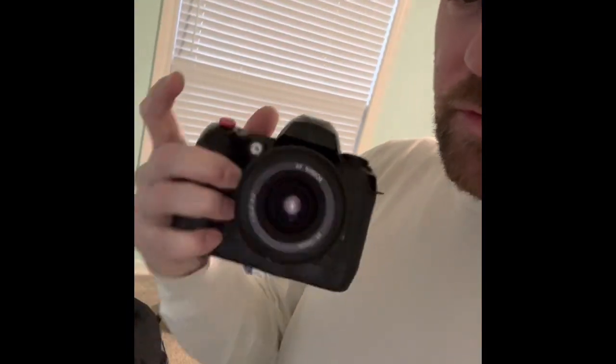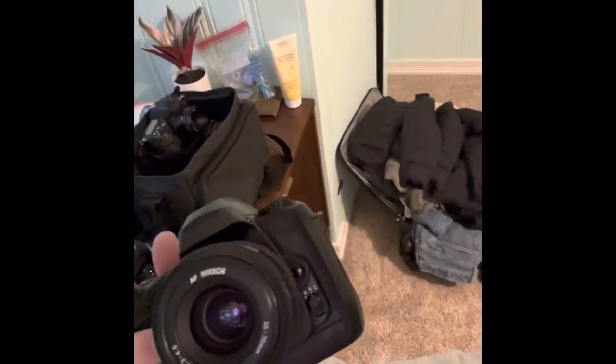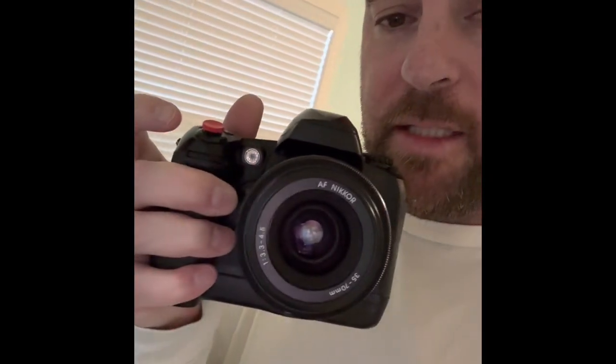I also brought my D100 — love the D100, very inexpensive. I take it to places where I'm not concerned about getting sand, moisture, or leaving it on a bar or whatever, because it looks like a potato — very famous for that, these Nikons. But it gives me wonderful images for a $50 camera with a 35 to 70mm focal length Nikkor lens. Love this D100.